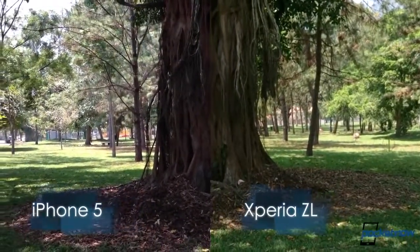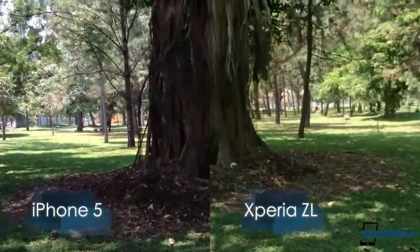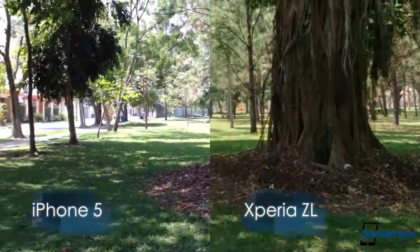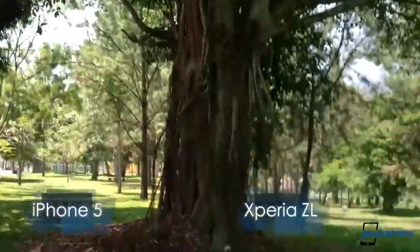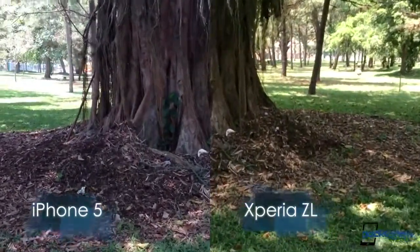Obviously, I can only notice this from the displays — when I pull this into the video editor it's going to probably be different on the computer than on the display. But I can tell you off the bat, the Xperia ZL is doing a far better job at showing me color with this amount of sunlight and shadow than the iPhone 5 can. And this tells me that HDR video does matter — it's doing a better job at showing me color reproduction.